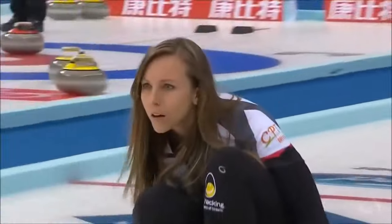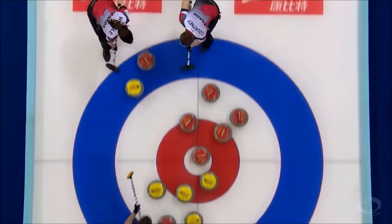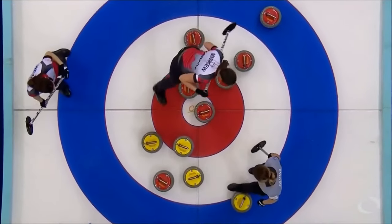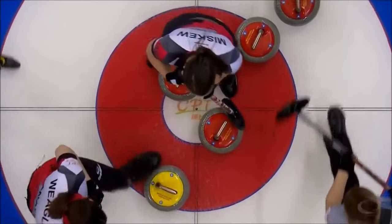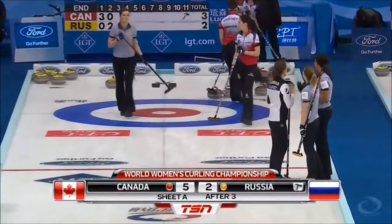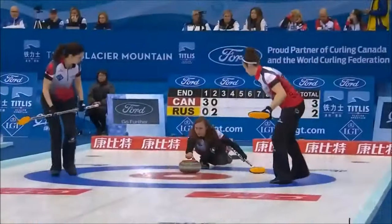Final stone, sitting one. Little in off, tap up. Weagle, Courtney, calling line — come across, tap it up. There it is! Wonderfully done for two. Very nice. Every rock but one was in play in that third, and Canada gets a couple.